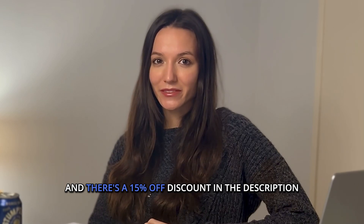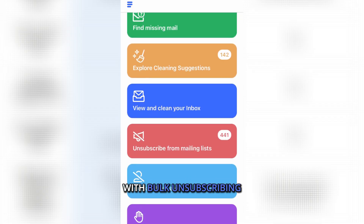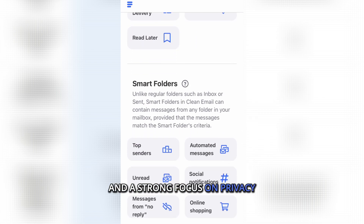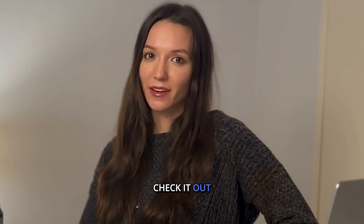There's also a 15% off discount in the description. If you're looking for an email tool that does more than just hide emails, Clean Email is the best choice. With bulk unsubscribing, smart folders, auto-clean, and a strong focus on privacy, it's the ultimate tool for managing your inbox without compromising your data. The link is in the description — check it out.